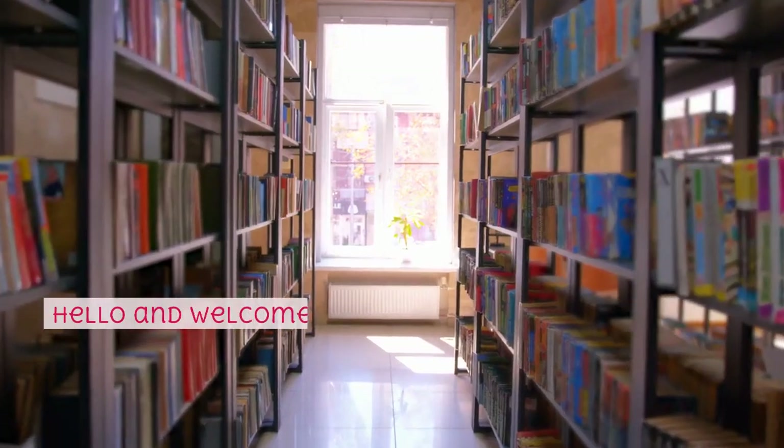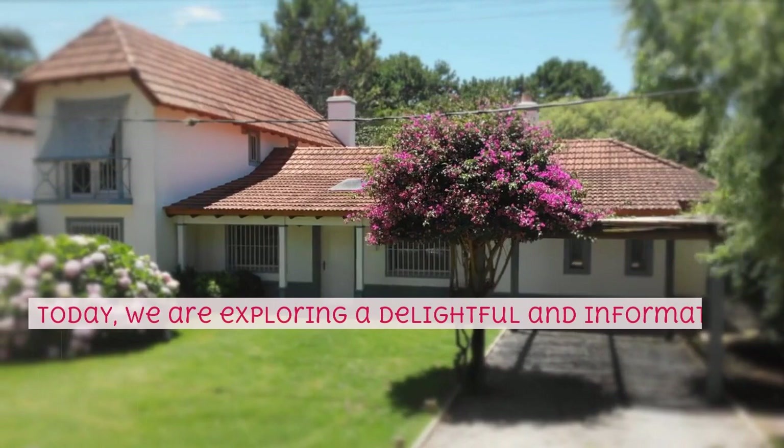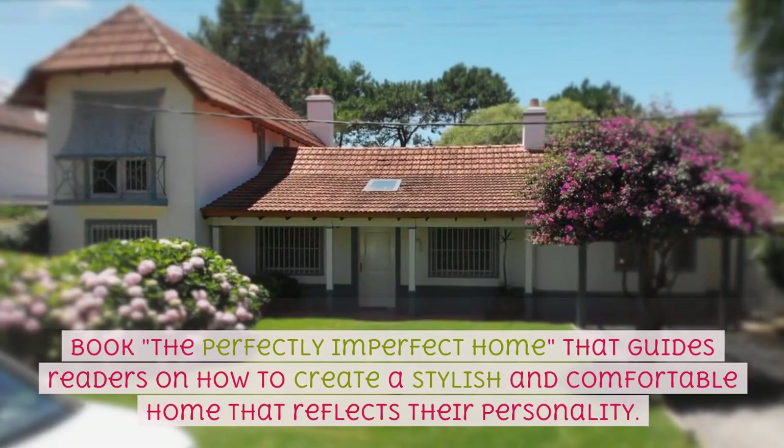Hello and welcome to Bookish Bites, your literary haven. Today, we are exploring a delightful and informative book, The Perfectly Imperfect Home, that guides readers on how to create a stylish and comfortable home that reflects their personality.